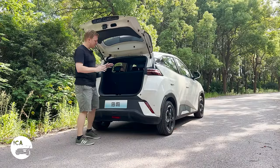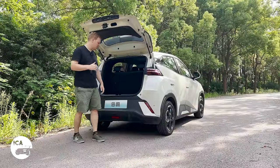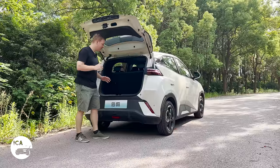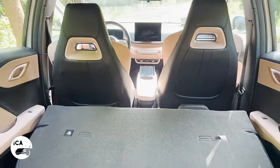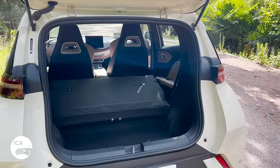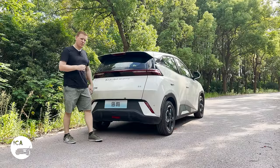In the trunk, we've got a decent amount of space with quite a wide opening. There are no official figures, but roughly two 24-inch suitcases should fit with no problem. It's quite deep — more than one hand deep. If you fold down the rear seat by pulling the tabs, it goes down as one piece and unlocks up to 960 litres of space. So it's quite spacious — very practical, actually a usable boot, unlike some other small cars in this category.